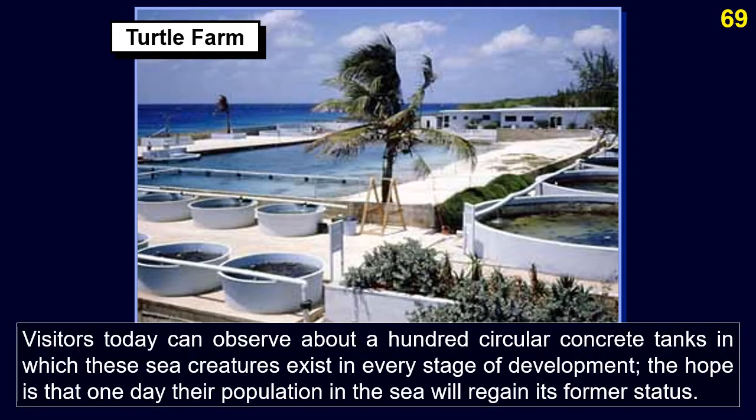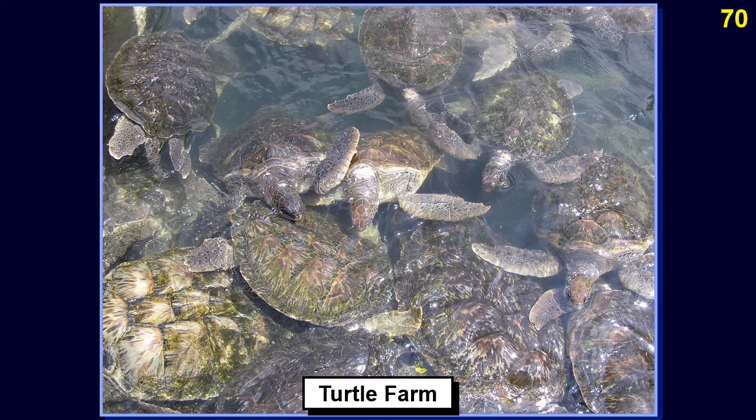Visitors can observe about a hundred circular concrete tanks in which sea creatures exist at every stage of development. The hope is that one day the turtle population in the sea will regain its former status.